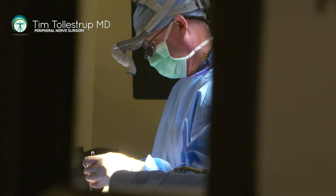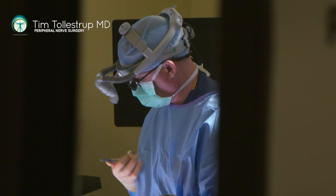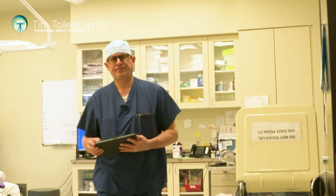In both cases, whether somebody's dealing with an anterior cutaneous nerve entrapment syndrome, or somebody's had damage because of a laparoscopic procedure where the trocar damaged the nerve, or blunt trauma to the chest causing a fracture of the sternum or xiphoid — that can be dealt with.